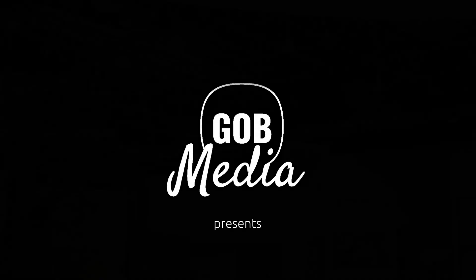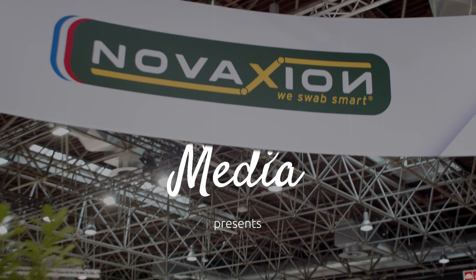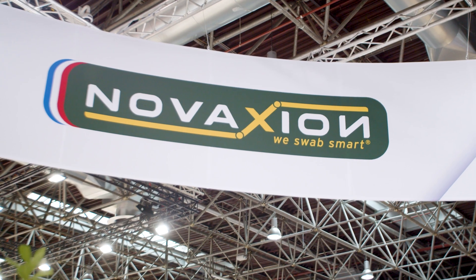Hello Glass Industry, it's Mark from Glass & Photbook and here we are finally at GlassTech in Dusseldorf.